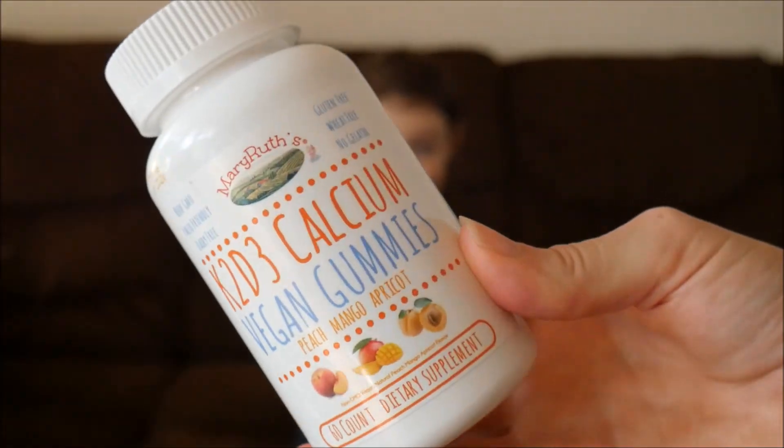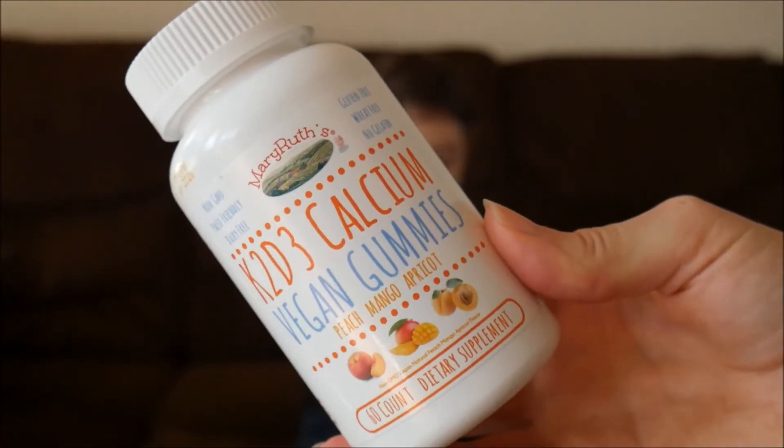Okay, next she's gonna try the Omega 3-6-7-9. It smells like oranges and tastes sweet and tastes like oranges. I think kids can have this if we only take one. Okay, it tastes pretty good though, right? Yeah, sweet! Next we're gonna take the calcium vitamins.